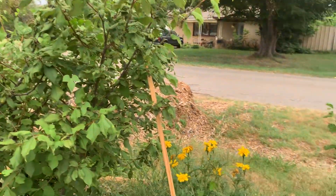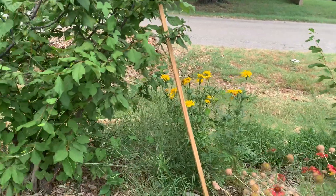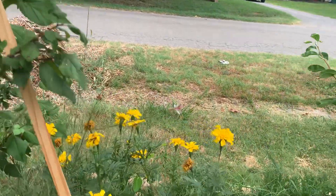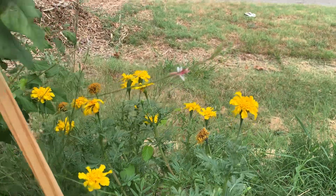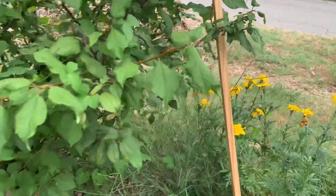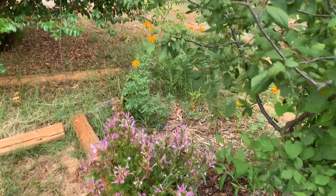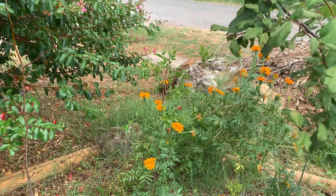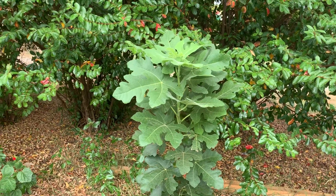This is the Mexican plum — it's a bit overtaken by bindweed, I need to get in there and weed it. Some of the marigolds over here are blooming nicely. There's a guar just starting to bloom; I'm not sure if I can get a good focus on the pretty little flower. It'll come out later and be more visible. Mexican oregano in here, kind of hidden in the marigolds, and a jujube. This is a Chillicothe fig. I need to prune back the crepe myrtle.